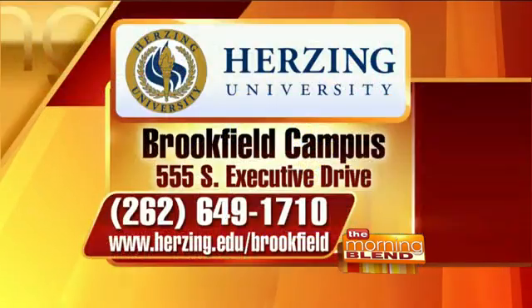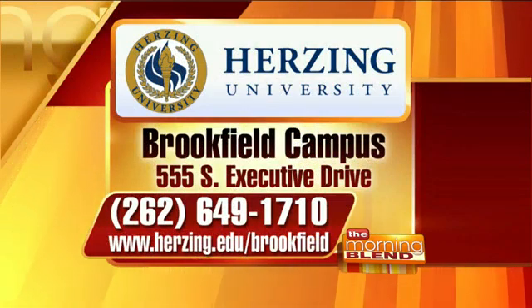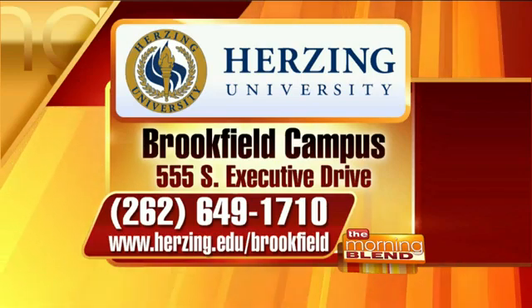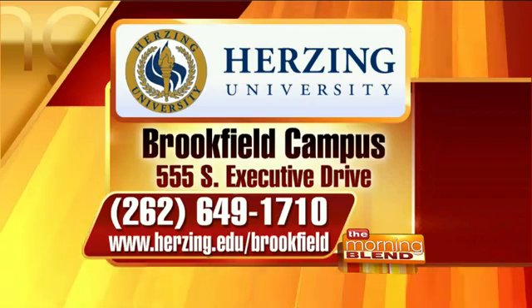For people who want more information, you can visit their website. Herzing University's Brookfield campus is located on South Executive Drive. The phone number is 262-649-1710, and the website is herzing.edu/Brookfield. Thanks again to both of you — appreciate your time.